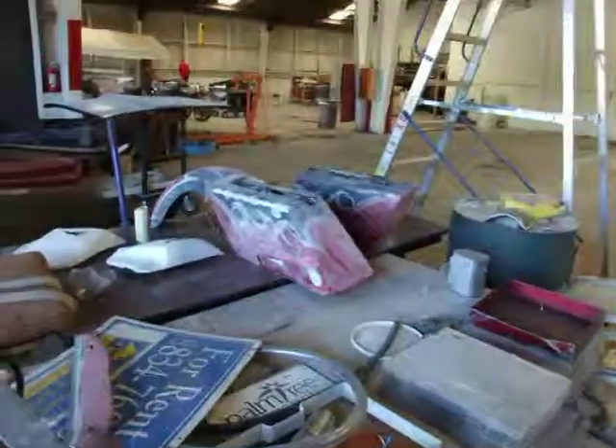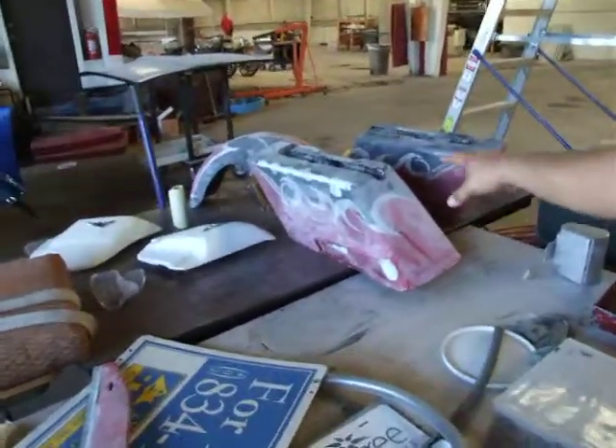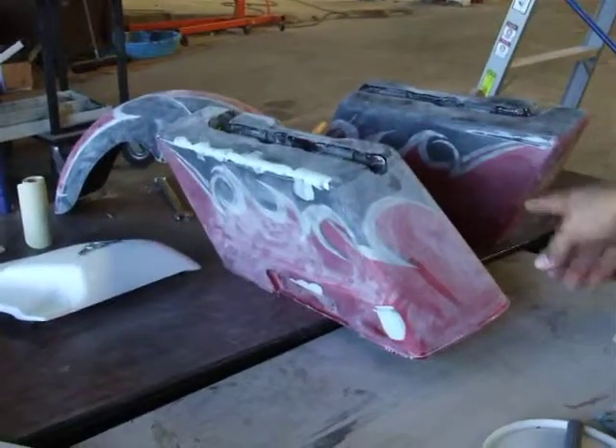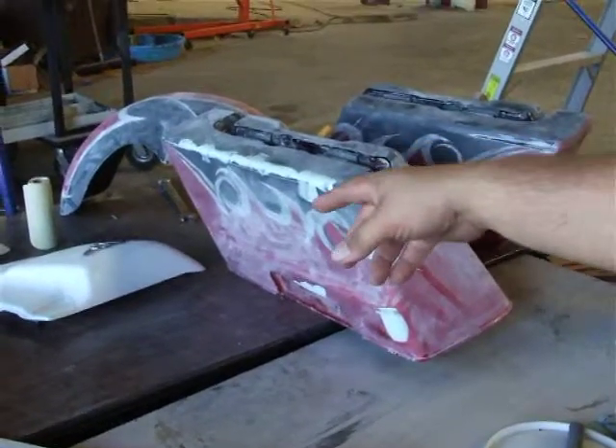We got some bike parts that we're taking care of. We'll have these at Primer because these bags used to be on Ted Chapman's bike. These bags are now going on his wife Linda's bike — forgive me if I got the name wrong, Ted. My memory's not as well as it used to be, but I think that's what you said.